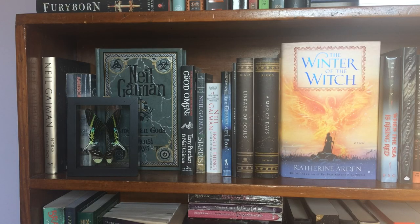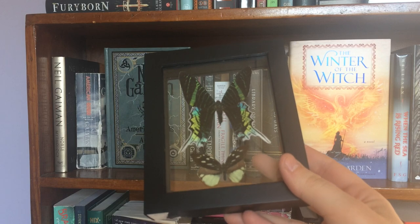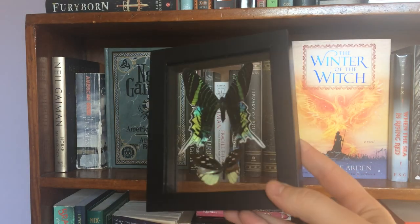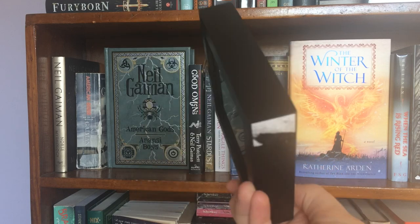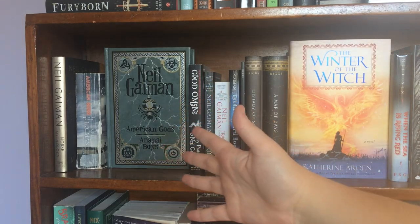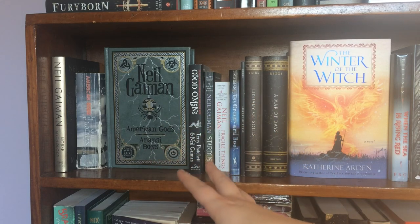I can only get close-up shots because of how my tripod is, so I'll start with this half of the bookshelf. I do have this butterfly case as decoration — I don't have a curtain on my window so there's a big glare. It's just these two butterflies. I believe I got this from Earthbound Trading Company. And then we have the Neil Gaiman section, which I guess is what I'm going to talk about the most for this portion.